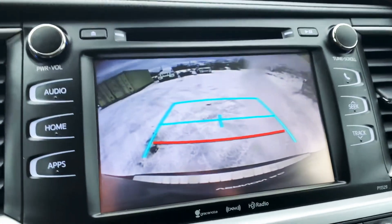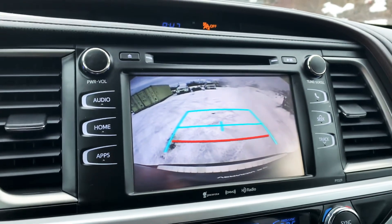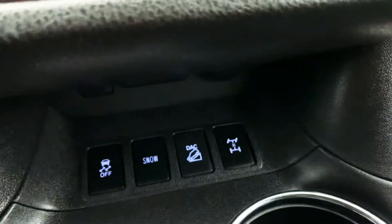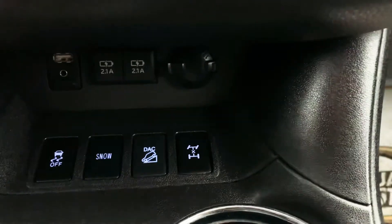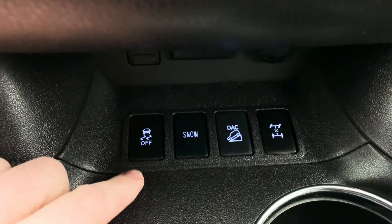Of course you get the backup camera — this is always a nice feature to have. And let me show you a little bit of the dash. There are your USB connections — you get a 12-volt connector as well as two charging USBs. Traction control is on the far left corner.